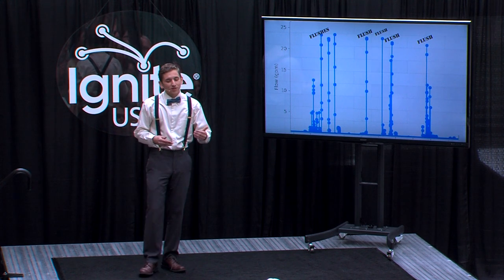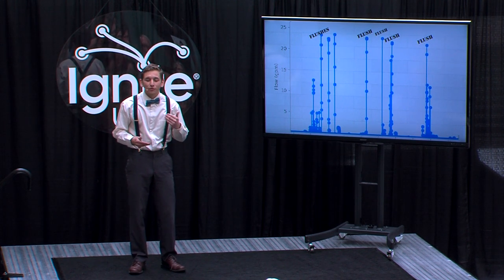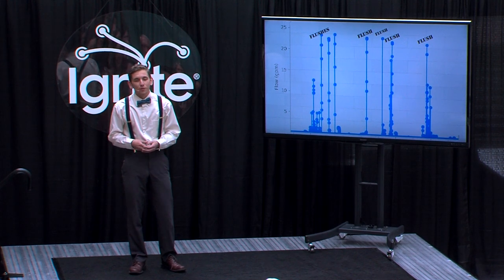I had the data loggers installed on two buildings' water meters, and I collected flow rate data from each building for a period of two weeks. Upon the completion of these two weeks, I emerged from my own throne room with an algorithm that identified toilets from the drastic spikes in the data.